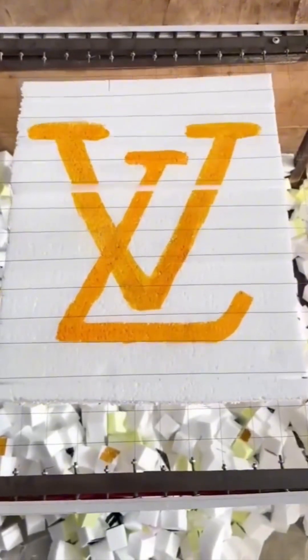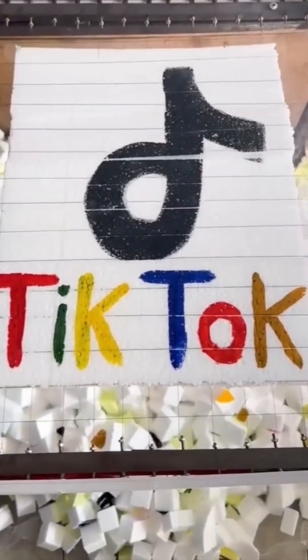Foam meets heat. The blade melts through it like butter in a hot pan. It's both terrifying and oddly beautiful to watch.